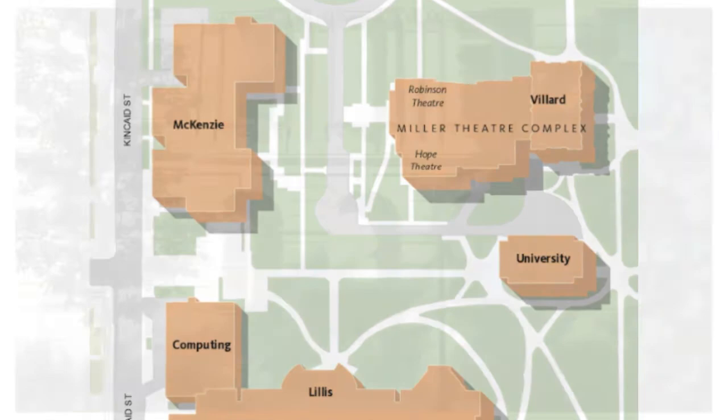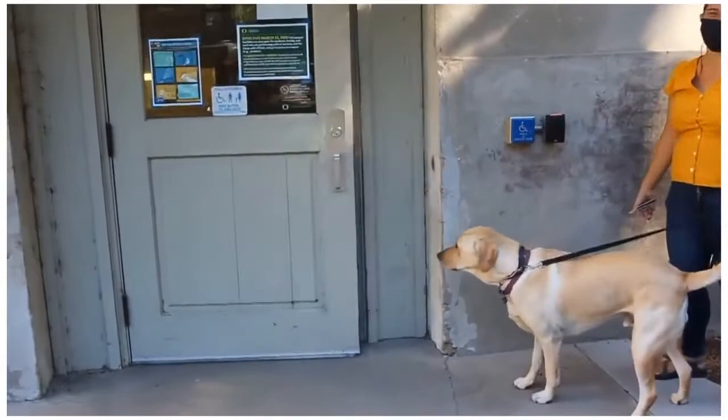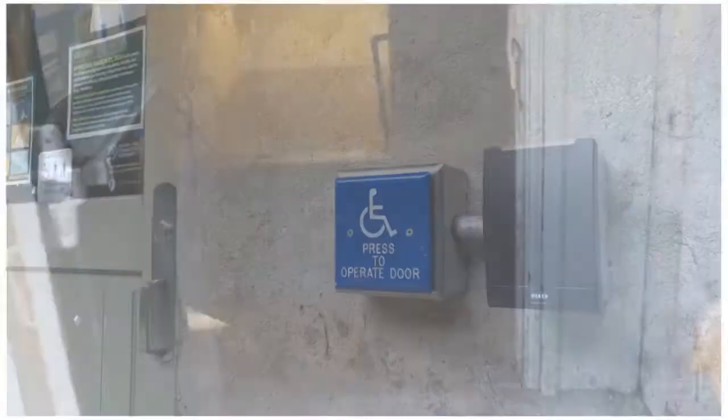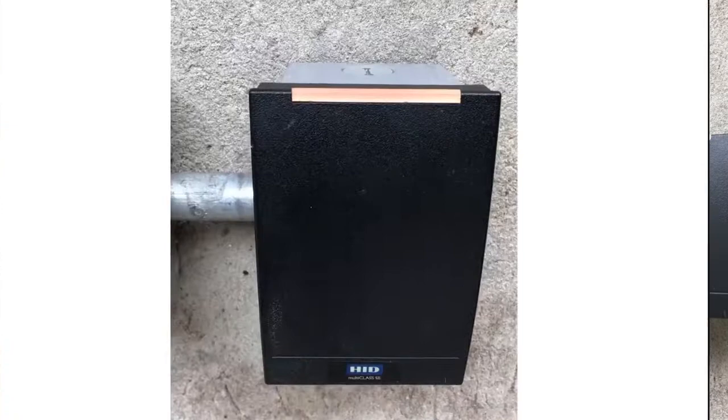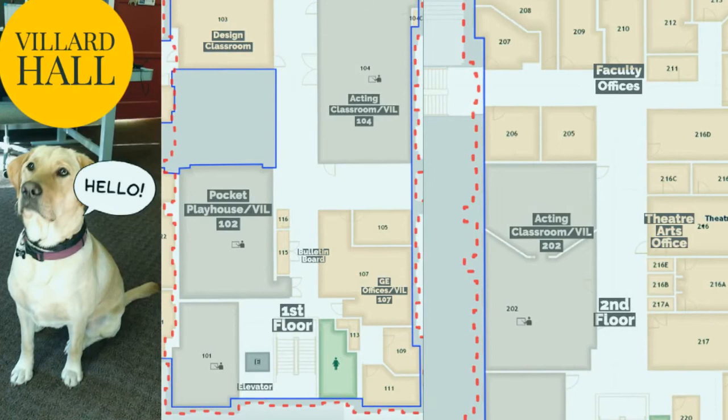We are going to enter Villard Hall through the main south-facing entrance. This is also the accessible entrance. During COVID times, if you are enrolled in an in-person class in Villard Hall, you will use your UOID card as your access to the building. You will swipe your UOID card at the magnetic entry key lock, which is close to the accessible entrance button.